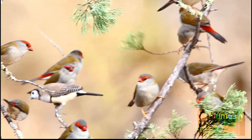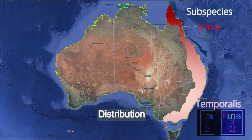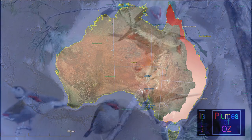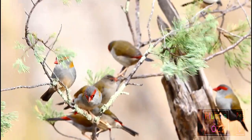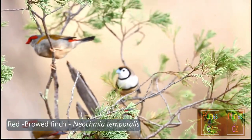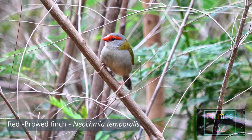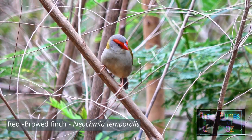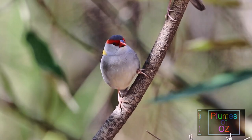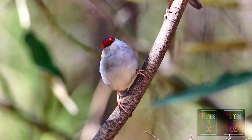The red-browed finch is found on the east coast of Australia. There are two subspecies. The red flash of this bird in the Australian bush is always a sight to see. The species name is Neocmia temporalis, for it is red from the tip of the bill through the lores into the supercilium or eyebrow, running into the temporal region — hence the name temporalis. Neocmia meaning a new phenomenon, for it has a red tail.